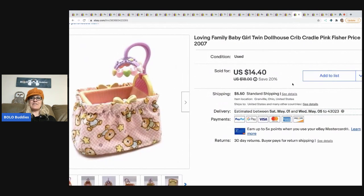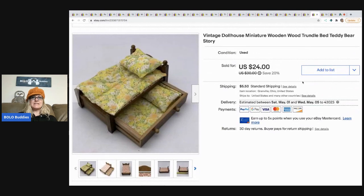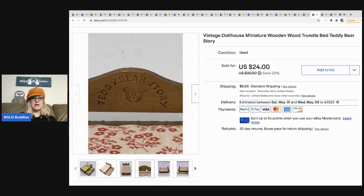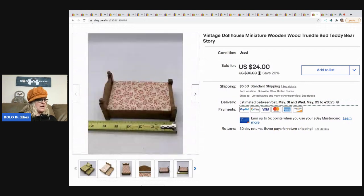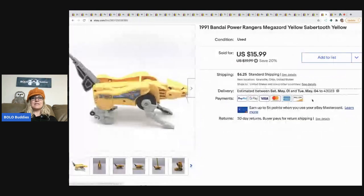The next item is this Loving Family crib. I sold it for $14.40 — buyer paid shipping — and it was from Facebook Marketplace. This little brown horse puppet came from the same garage sale as the first horse, so I got it really cheap. Sold for a best offer of $10, buyer paid shipping. This trundle bed came from an estate sale where I got a bunch of dollhouse furniture. It's super cute — it's got this little teddy bear story detail. I took a best offer of $20, buyer paid shipping, with probably a dollar or less in it.